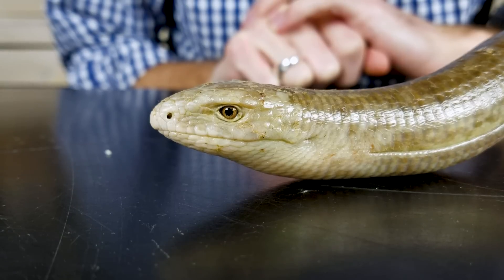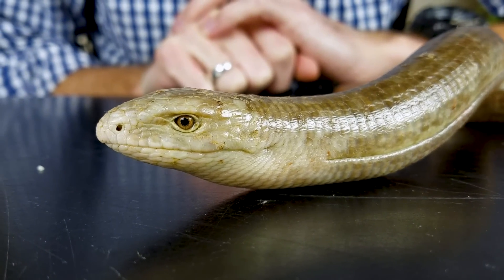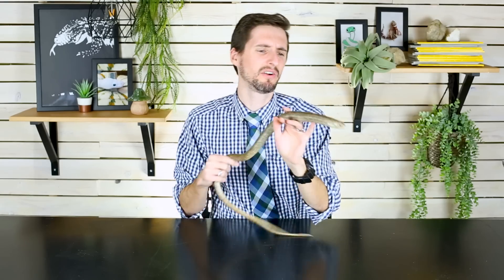People see it and go, 'oh, that's another snake, right? You have lots of snakes, don't you?' It's the moment that they find out that this legless reptile is not a snake that they suddenly go, 'wait, what?' And they become very, very interested in what makes a snake a snake, and why on earth this legless lizard is not one.